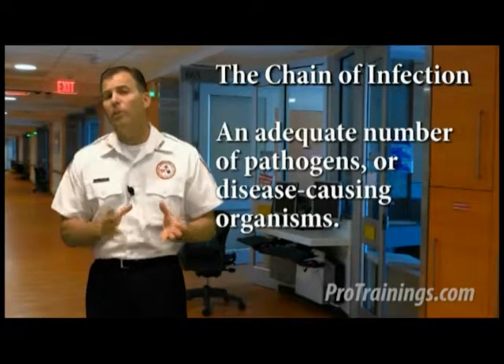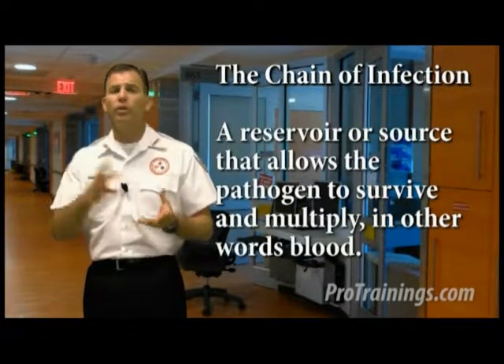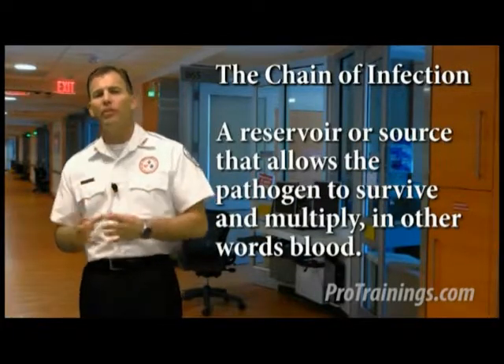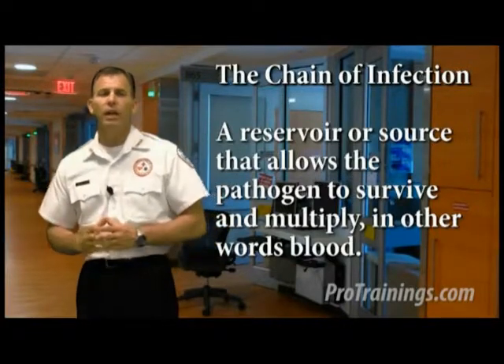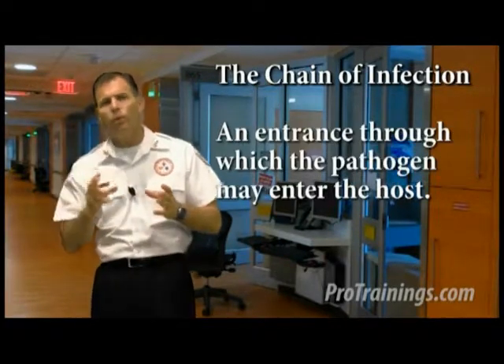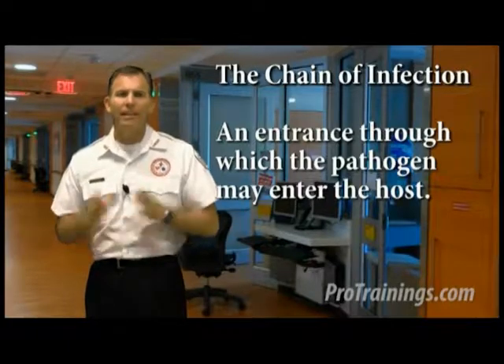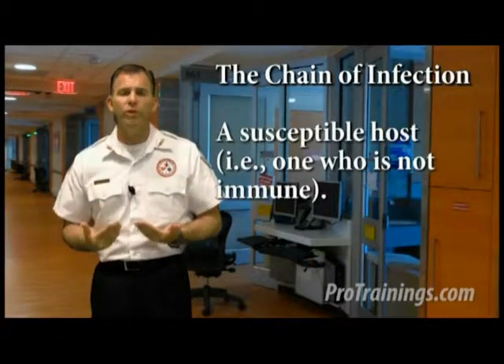There must be an adequate number of pathogens or disease-causing organisms, a reservoir or source that allows the pathogen to survive and multiply — in other words, blood itself — a mode of transmission from the source to the host, an entrance through which the pathogen may enter the host, and lastly the host must be susceptible, meaning they don't have an immunity to that virus or bacteria. Infection control strategies serve to prevent disease transmission by interrupting one or more links in that chain of infection.